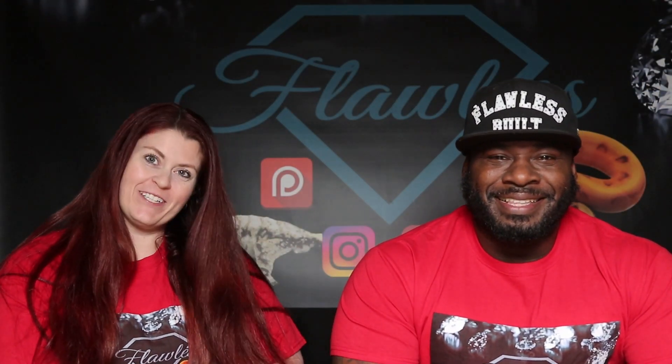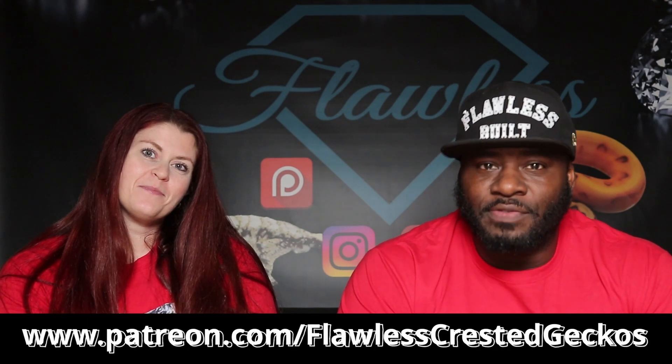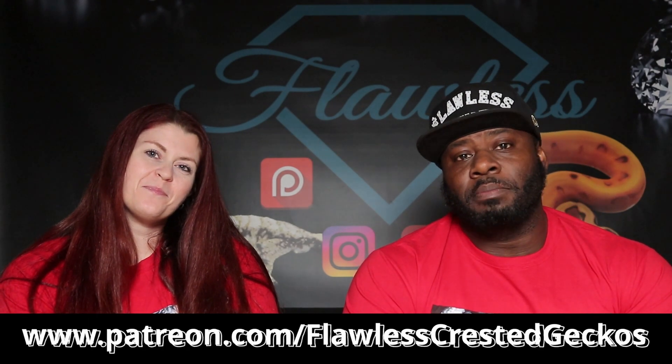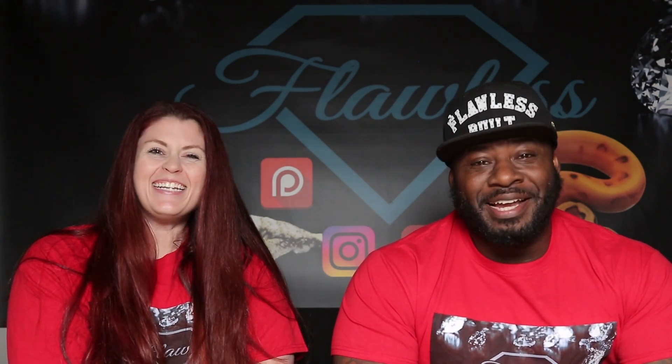Hey guys, Flawless Crested Geckos here — Will and Audra. We're here to tell you about our Patreon. If you go over to patreon.com/flawlesscrestedgeckos you'll see all the perks and benefits. $50 a month turns around and goes right back into your Flawless Crested Gecko savings account for you to use towards your next purchase. We also give awesome benefits such as 5% off the price of the gecko, free merchandise — t-shirts, stainless steel tubs, tools, all kinds of goodies — plus free shipping to our members all year round with no blackout dates, and we give awesome tips. Go over to patreon.com/flawlesscrestedgecko and join our family.